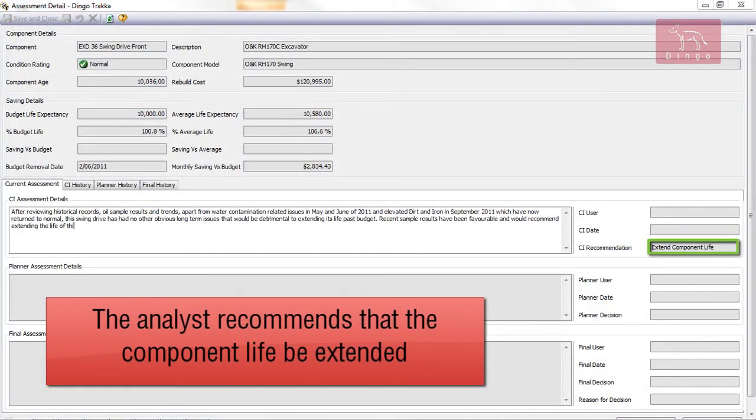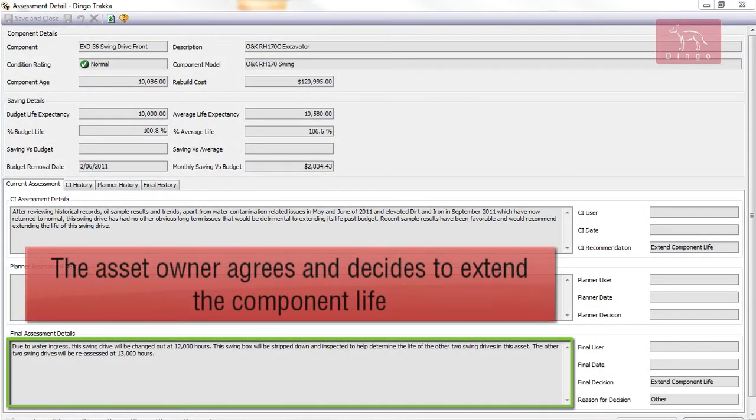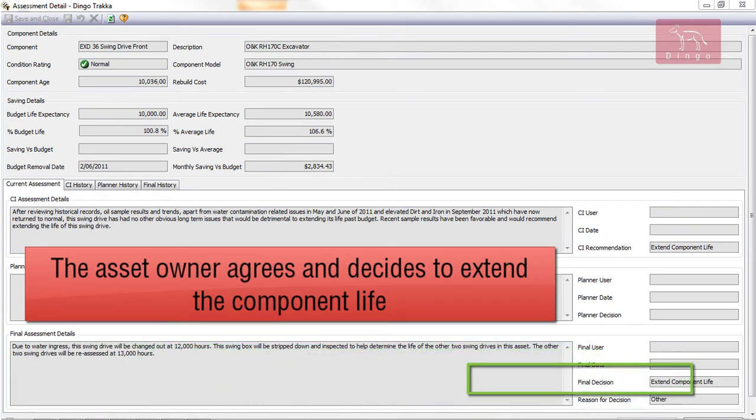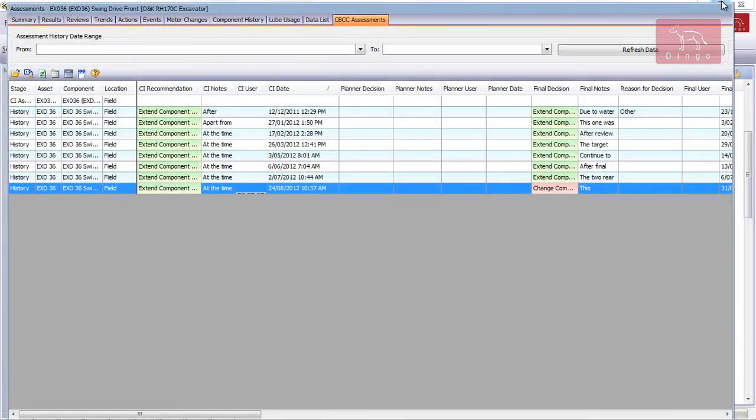The next step of the CBCC assessment is conducted by the asset owner, who in this case agrees with the analyst and decides to extend the component past its budgeted life. Usually the owner would have no choice but to switch out this drive, but with the insight tracker provides, it's possible to safely gain more life from the component.